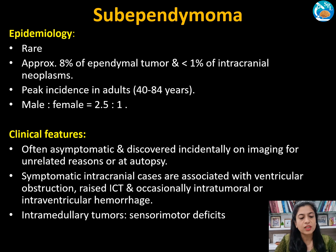Coming to clinical features, these patients are often asymptomatic and the tumor is discovered incidentally on neuroimaging for unrelated reasons or at the time of autopsy. Symptomatic intracranial cases are associated with ventricular obstruction, raised ICP, and occasionally intratumoral or intraventricular hemorrhage. Intramedullary tumors manifest as sensory-motor deficits indicative of myelopathy.